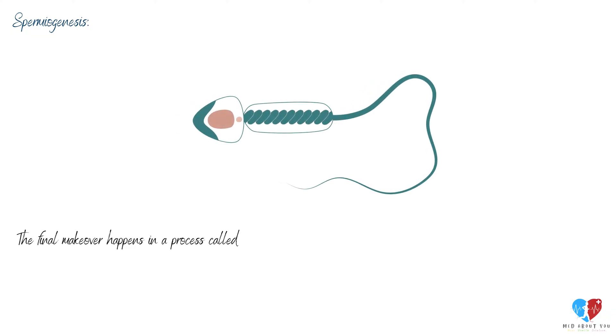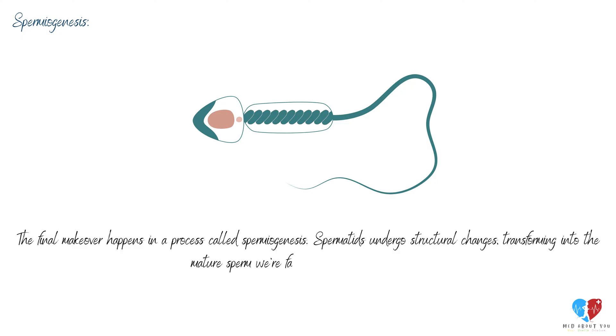The final makeover happens in a process called spermiogenesis. Spermatids undergo structural changes, transforming into the mature sperm we're familiar with — complete with a head, mid-piece, and tail.